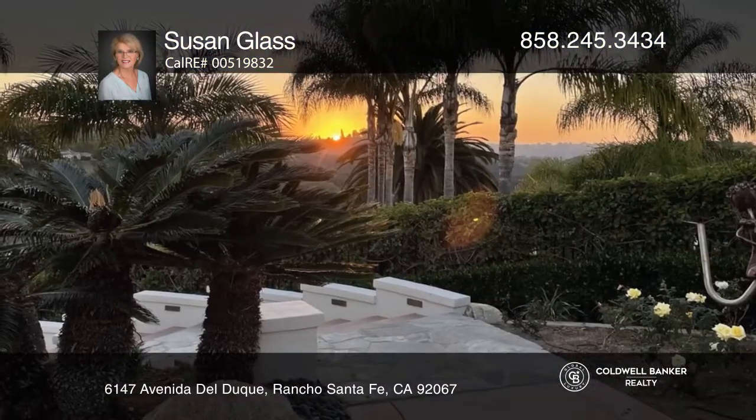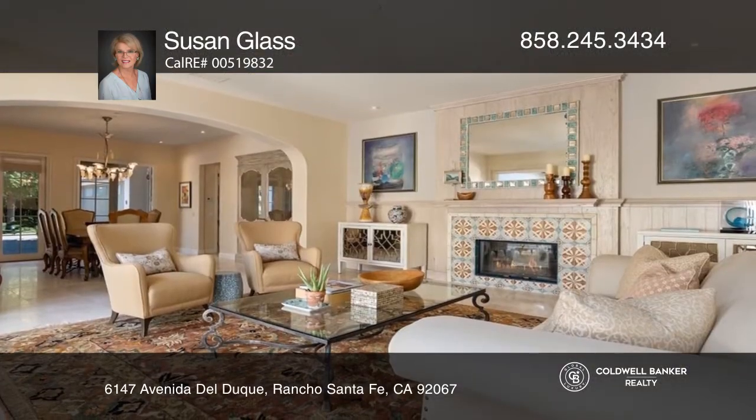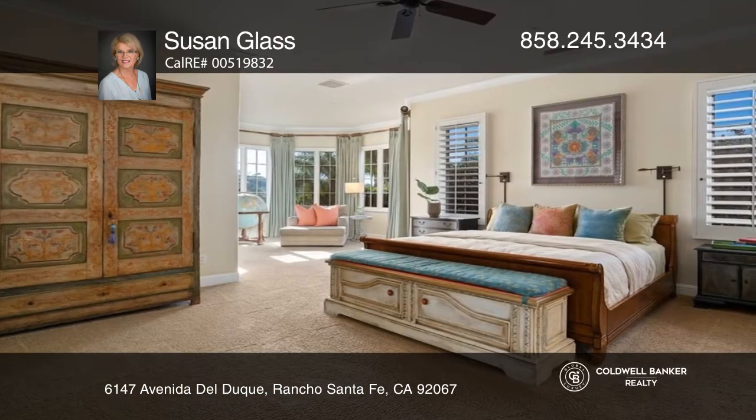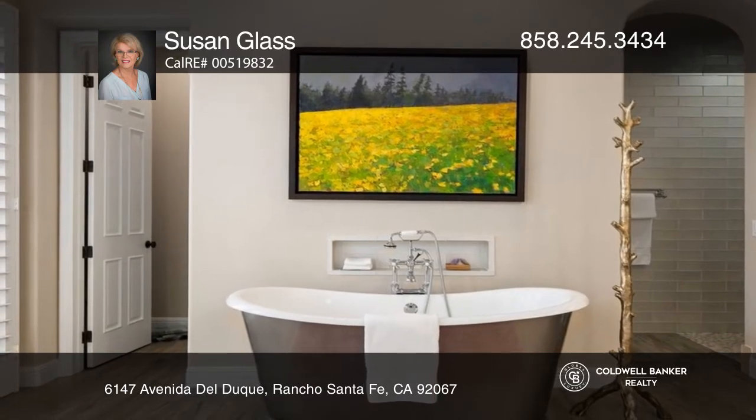Picturesquely nestled on a premium view acre, this single-level home captures panoramic sunsets and hillside beauty. This updated five-bedroom contemporary Mediterranean home has a naturally light-filled interior with notable living and dining rooms and a welcoming open kitchen.